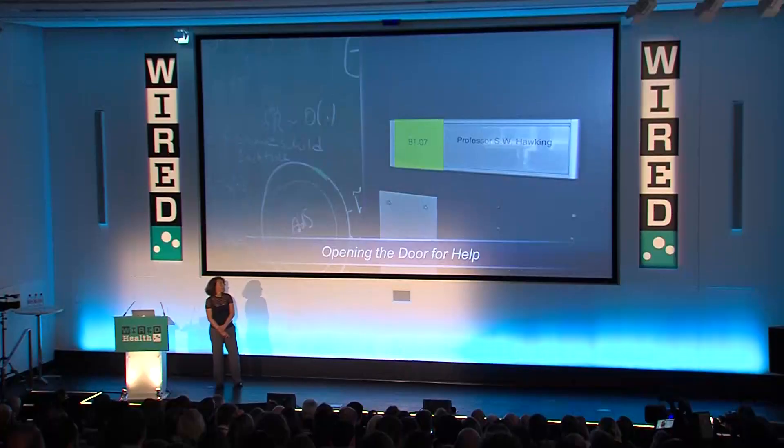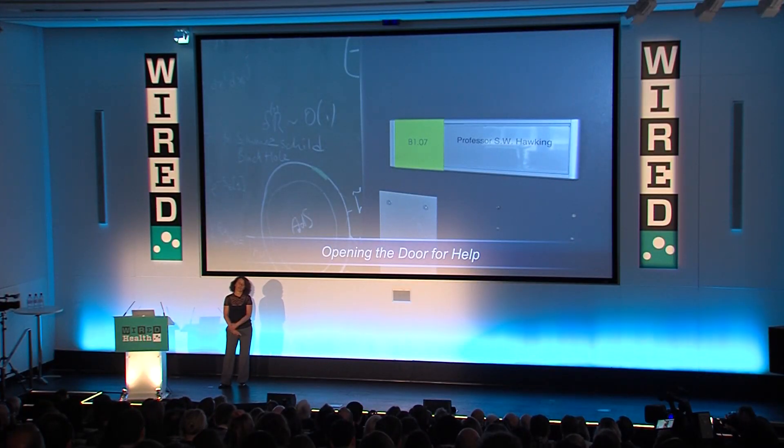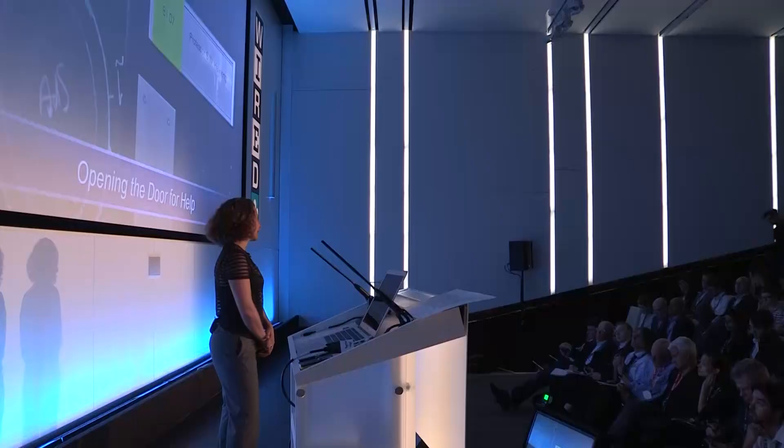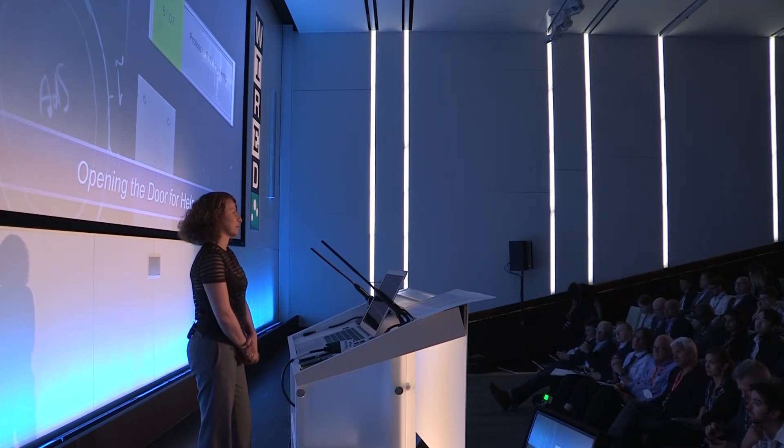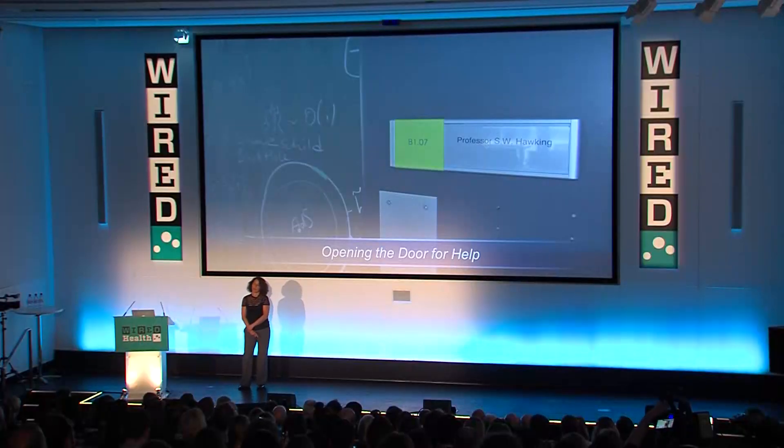Intel has been supporting Professor Stephen Hawking for all of his computing needs for more than 20 years. It happened when our co-founder Dr. Gordon Moore met Stephen at some event and committed to him that Intel would support all his computing needs throughout his life. Thanks to Moore's Law — which we just celebrated the 50th anniversary of — we've been able to get him a new machine on about an 18-month cadence since then.